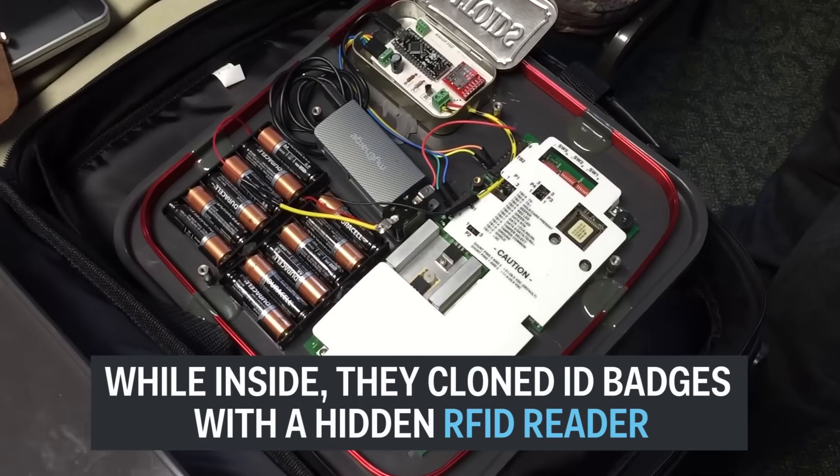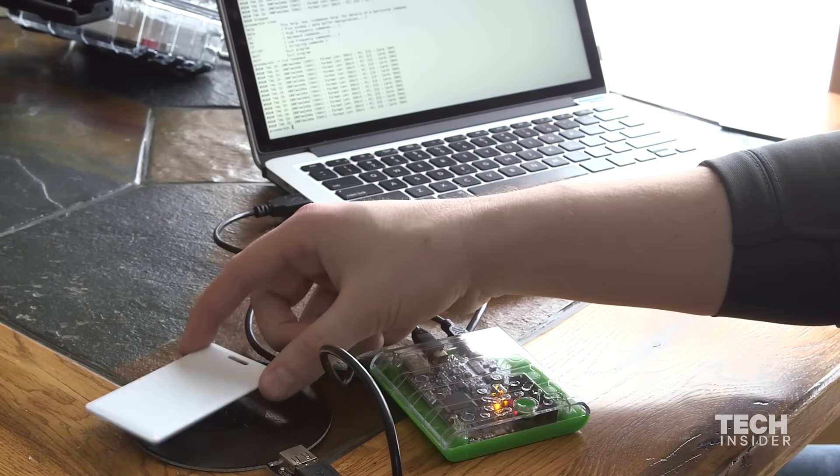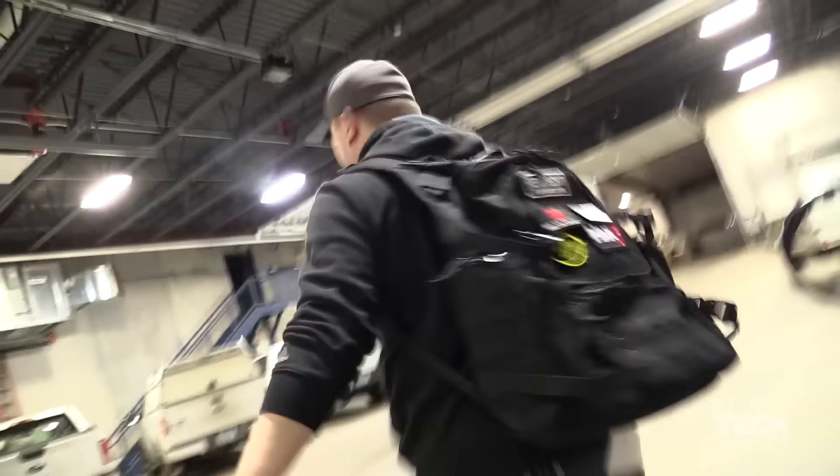This device is effectively a cloner — we'll be able to capture employees' cards and write them to our own cards to get unfettered access into the building, usually at night. The fake badges we created work great.